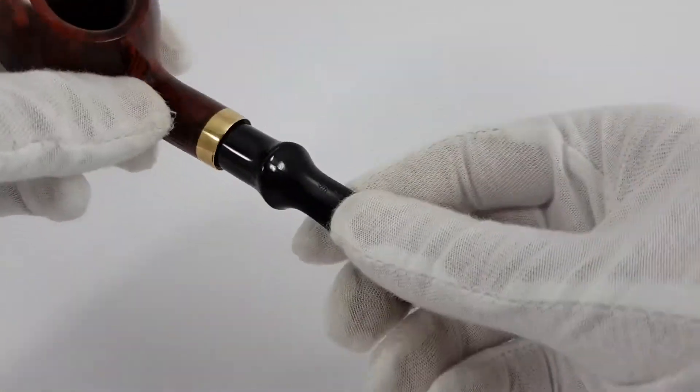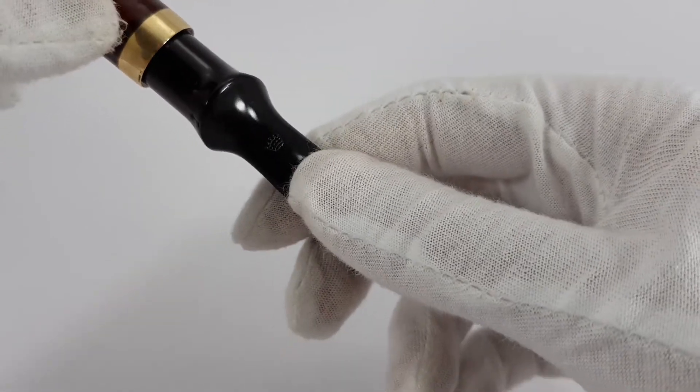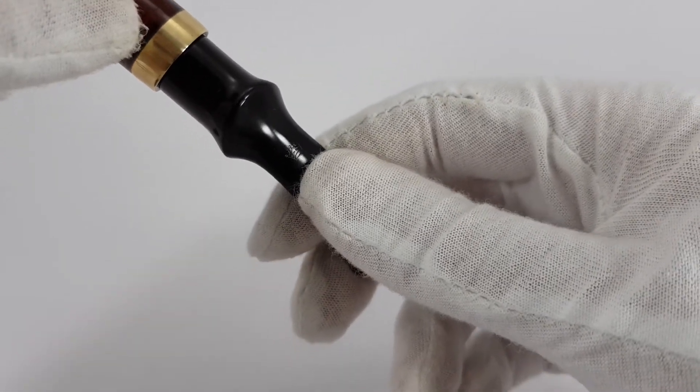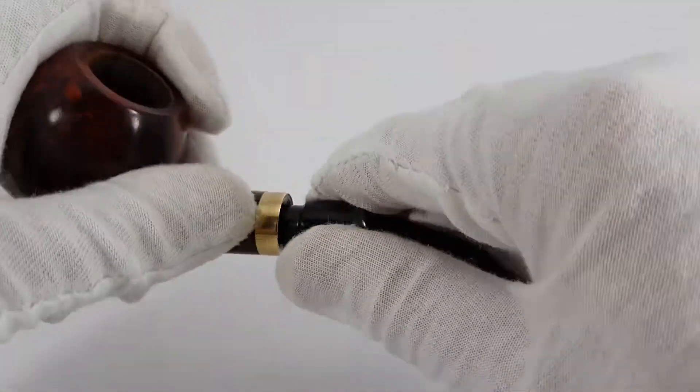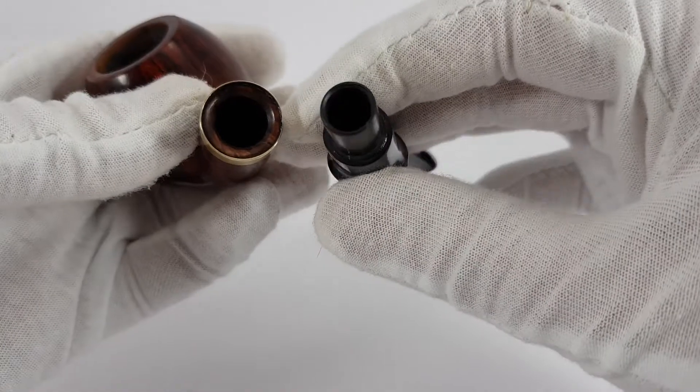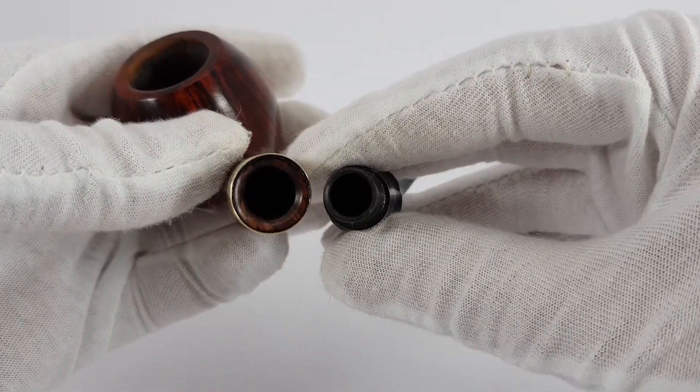The name Royal really sticks nicely to it. We have their logo, which is a crown on the stem. And of course, if we open it, we will see it will accept 9mm filters.